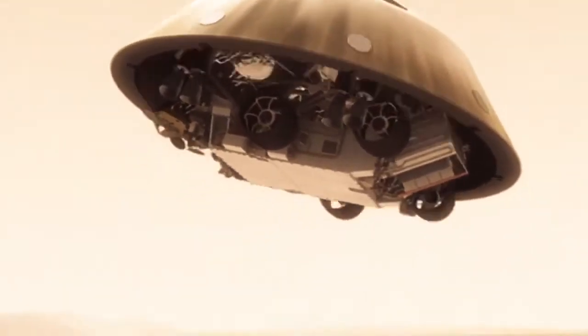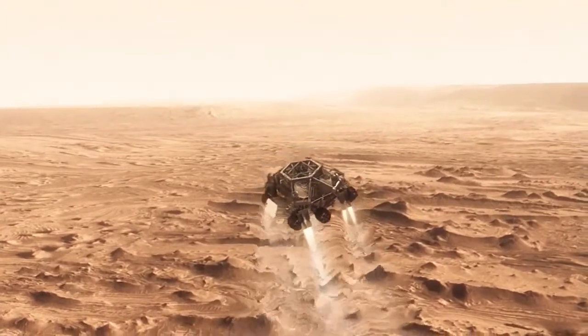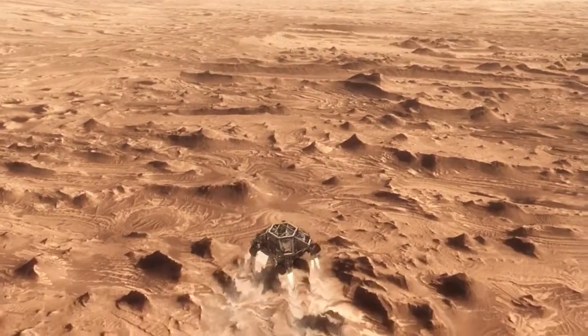And that's not slow enough to land. So we have no choice — we've got to cut it off and come down on rockets. Once we turn those rocket motors on, if we don't do something, we're just going to smack right back into the parachute. So the first thing we do is make this really radical divert maneuver — we fly off to the side.